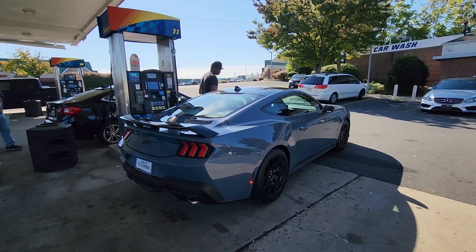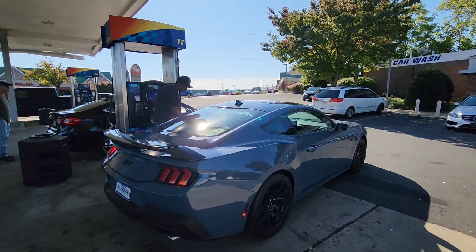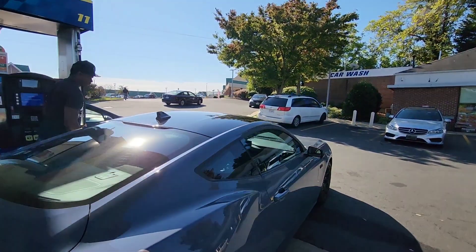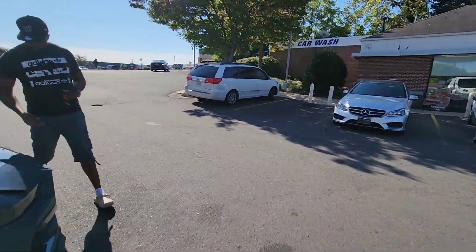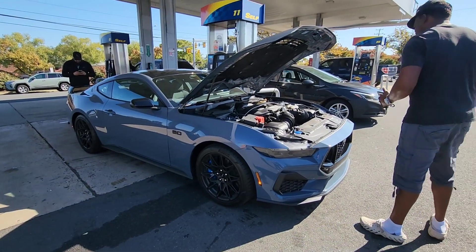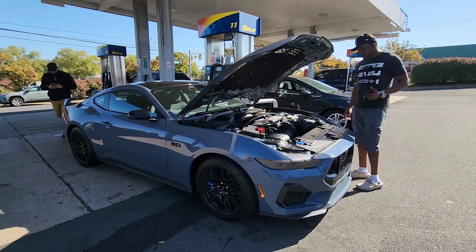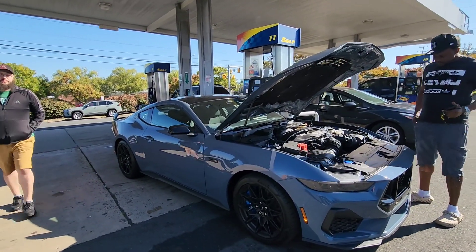But you save yourself like $15,000 by buying the non-Dark Horse. These just aren't like everywhere yet — it's still a very small amount of vehicles on the road. And this gentleman's got a nice Mach-E, same color. Are you serious right now?